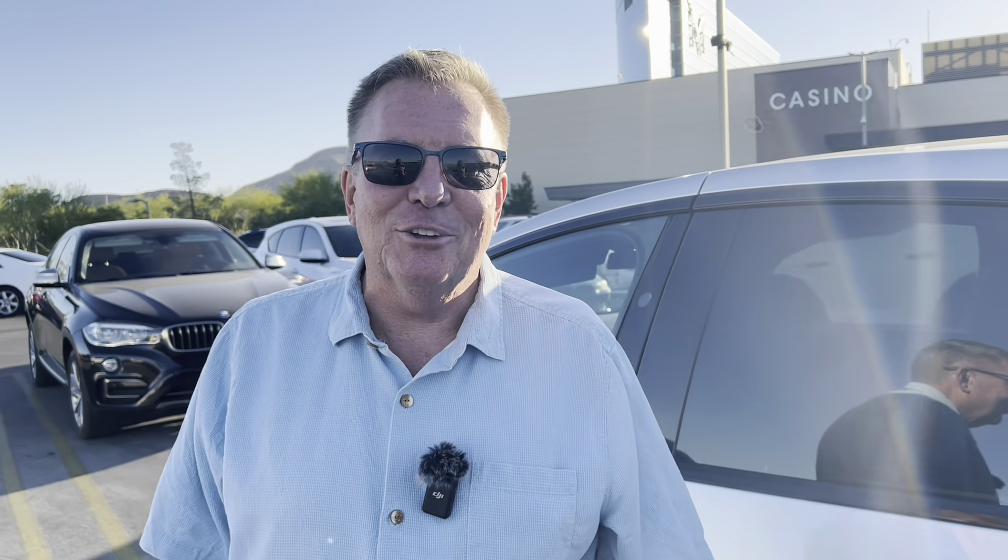So, a day in the life of Vegas Matt. We had an idea to kind of bring you along with us because we get this question so much: what is it like? You gamble every day? How is it living in Vegas and so forth?